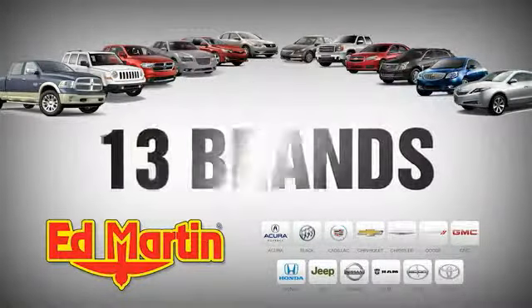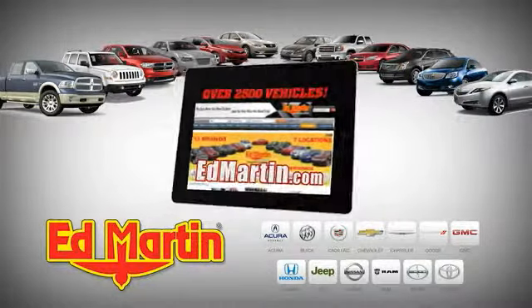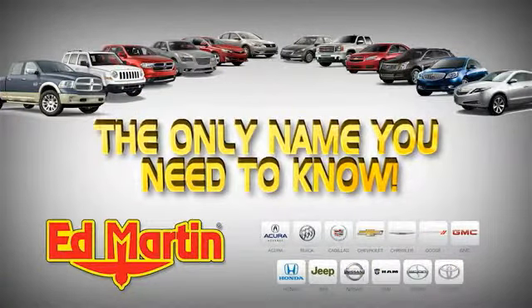Seven locations. Thirteen brands. Over 2,500 new and used vehicles online at edmartin.com. Ed Martin is the only name you need to know.